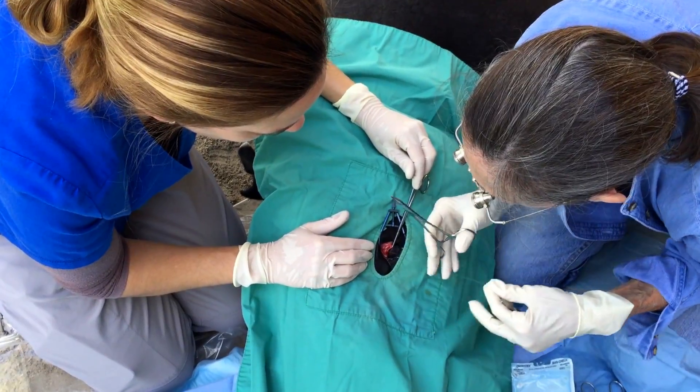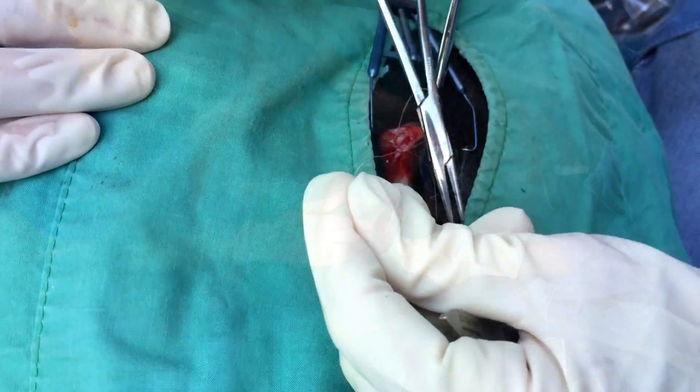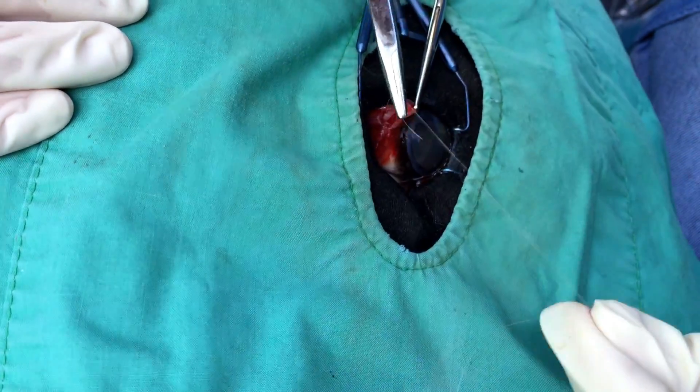Once the strip is in its pocket, small sutures are used to keep those strips securely in place.